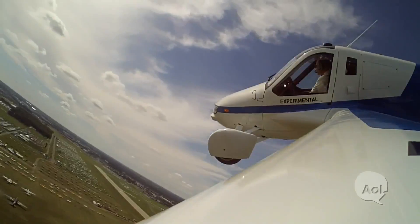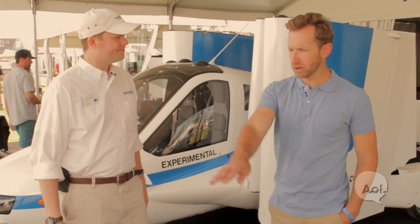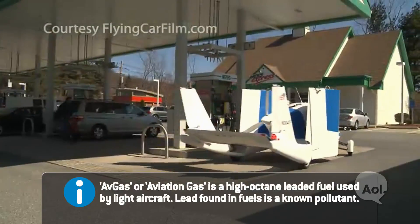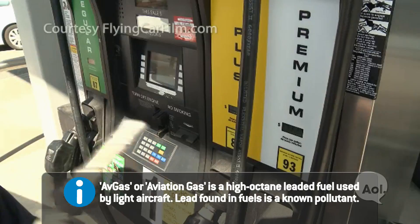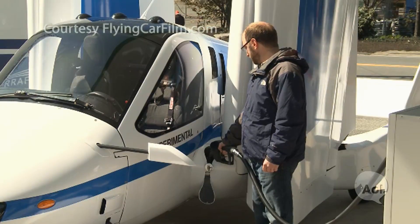It can go about 100 miles an hour in the air, and then you could just land and drive to the gas station. And you don't use Avgas, right? Right — so it's better for the environment and it's about 30% less expensive than Avgas. Fill it up with premium unleaded, and it's a lot more available.